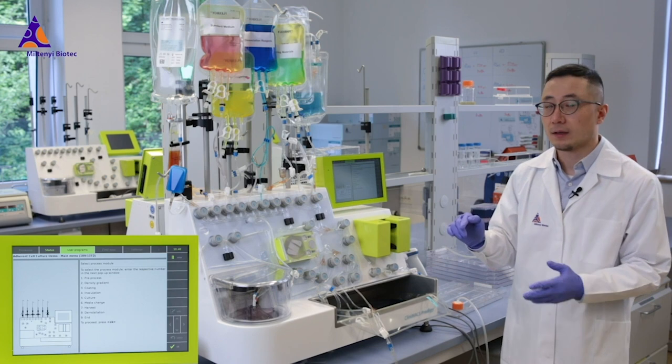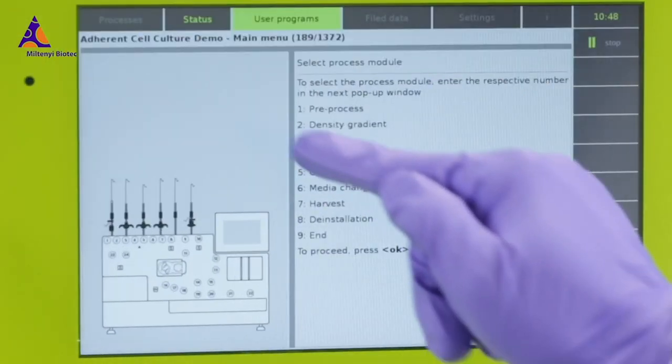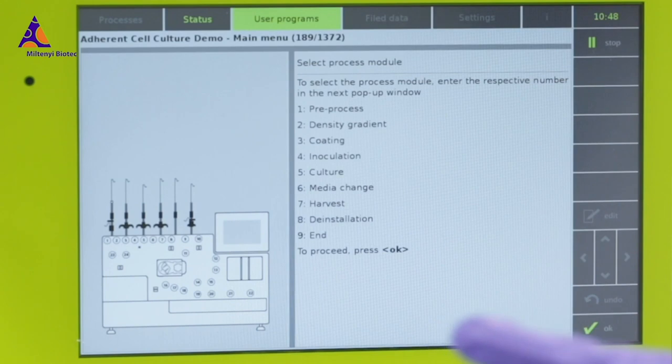Unfortunately, due to the time limit today, we cannot run each module for you, but hopefully you got the key features of the system. Thanks a lot for your attention today. Hopefully you have seen something interesting in our virtual demo. If you want to learn more about our brand new CleanMax Prodigy adherent cell culture system, and how we automate adherent stem cell expansion and differentiation processes, please visit us on our website or directly contact us via email.